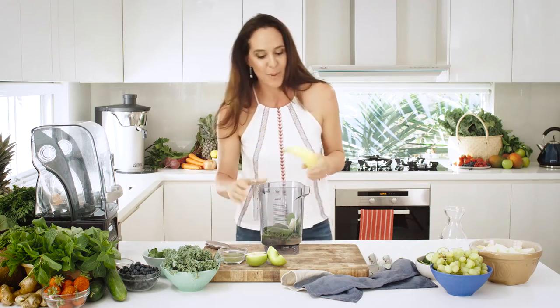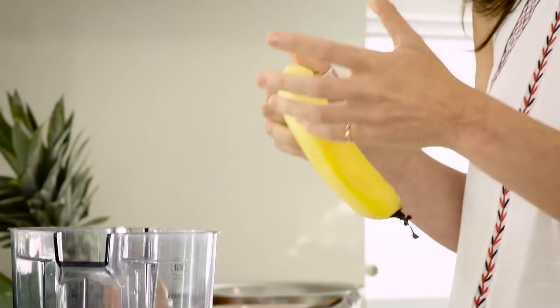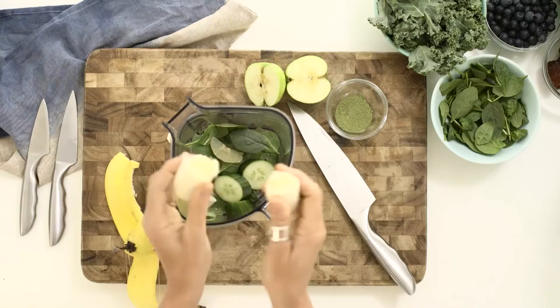Our classic base: banana. One of the reasons that bananas are in most of our products is they make a smoothie really smooth — the texture. But also the health benefits of the banana are actually extraordinary.